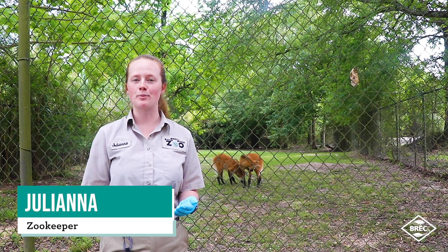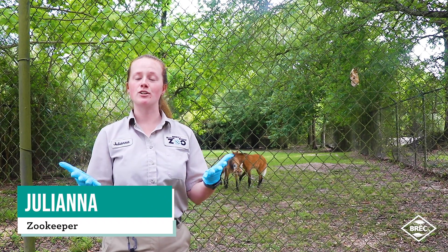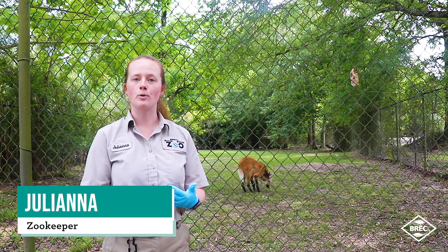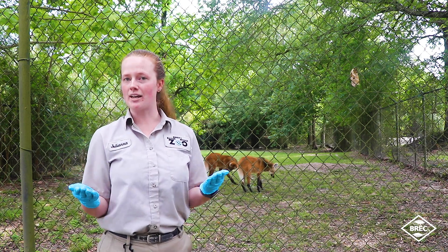Hi guys, my name is Juliana. I'm a primate carnivore keeper here at the Baton Rouge Zoo. Today we have our maned wolves here. In some of this footage you will see me wearing my mask and gloves — that's when I'm going to be interacting with them. That is just due to the current protocols for our zoo with all the information going on with COVID-19. We're trying to keep our animals as safe as we can.